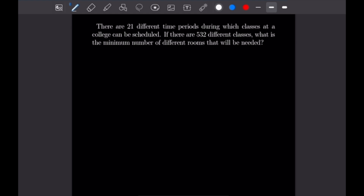This problem says there are 21 different time periods during which classes at a college can be scheduled. If there are 532 different classes, what is the minimum number of rooms that will be needed? We're going to divide 532 by 21. We take the ceiling rather than the floor, because taking the floor would leave some classes out, which is not acceptable. Taking the ceiling of 532 over 21 gives us 26. So we will need a minimum of 26 different rooms.